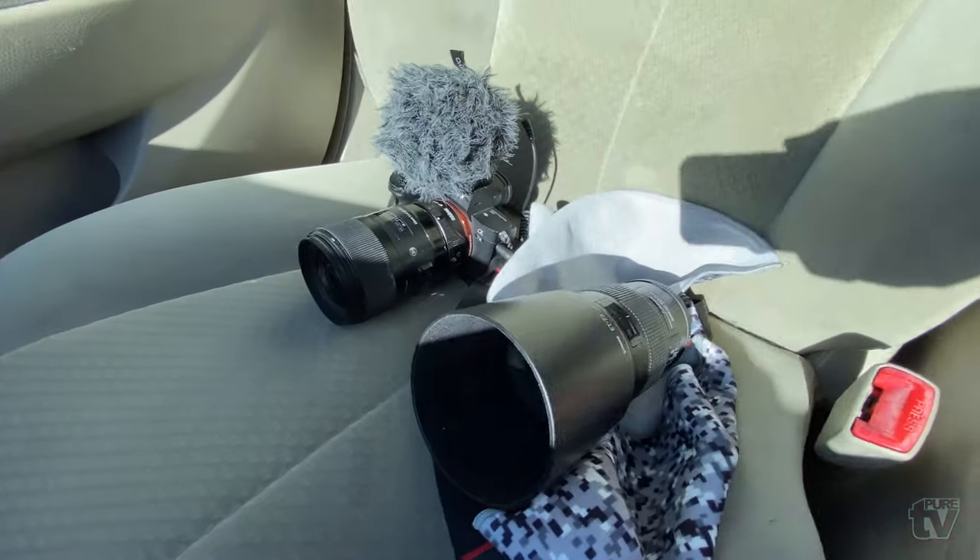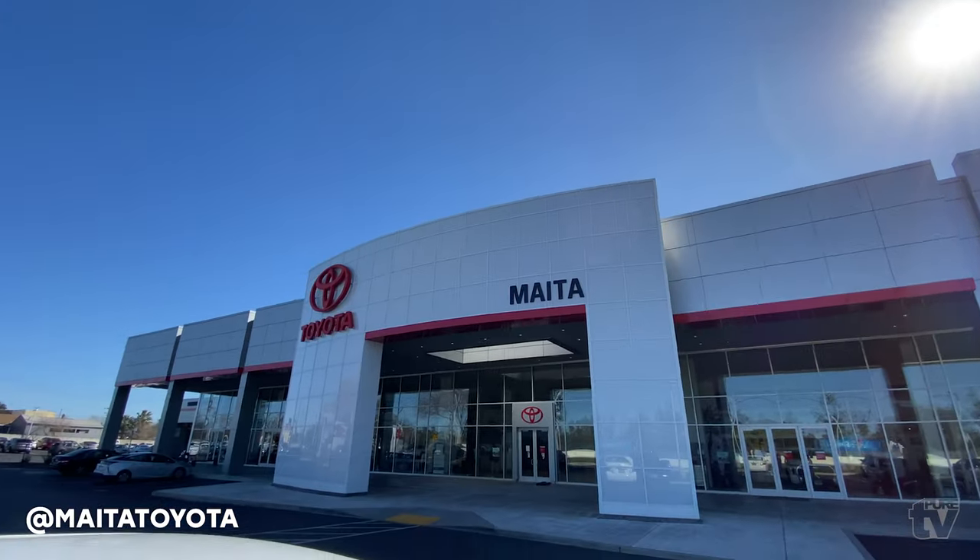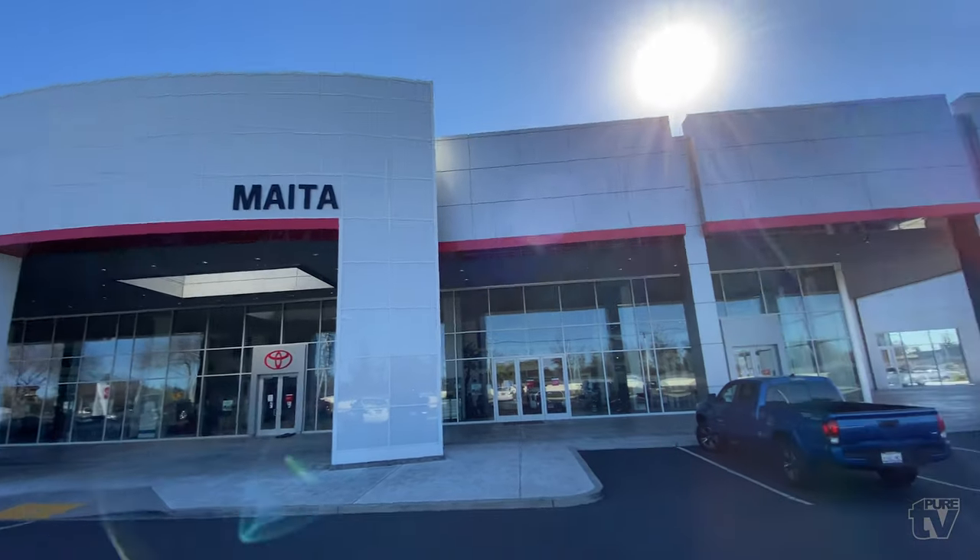Mike just hit us up and said the Tundra is ready to go, so we're on the way to Maita Toyota off of Auburn Boulevard in Sacramento. Let's go check it out. We made it — let's look for Mike.